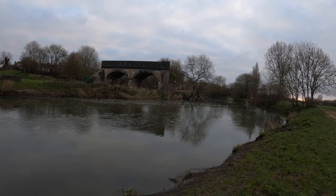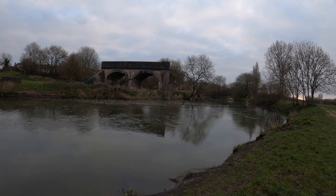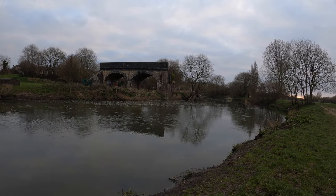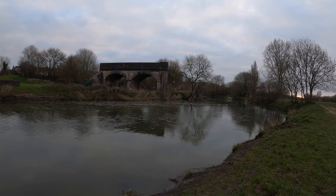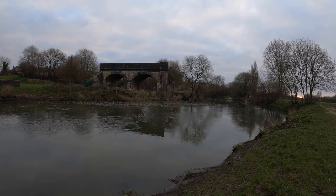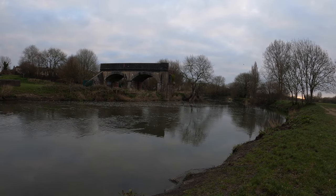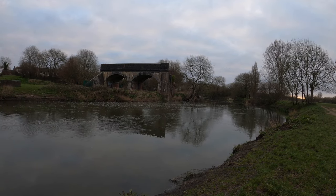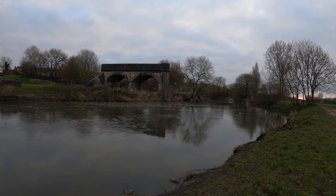For our second stop on the tour we have the old railway arches in Blamford. Although it doesn't look very scenic at the moment, this is a stunning spot for photography when you've got the right conditions. I'm going to drop one of those photos in now so you can have a look — definitely well worth a visit.